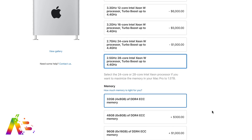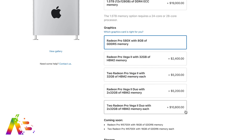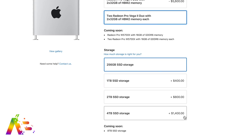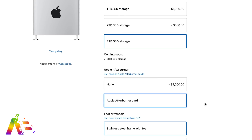MKBHD, Jonathan Morrison, and iJustine were able to get their hands on it for the past few weeks for first impressions — you should definitely check out all their videos. They were each outfitted with a Mac Pro with the 28-core Intel Xeon W processors, 384 gigs of RAM, a 4 terabyte SSD hard drive, the Afterburner card for even better video performance, and two AMD Radeon Pro Vega 2 GPUs from Apple.